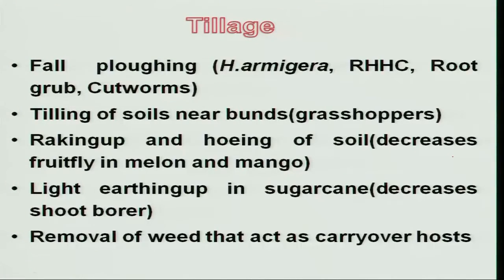Coming to other methods of tillage, grasshoppers lay their eggs always near the bund. Tilling near the bund exposes the grasshopper egg masses to high sunlight and also to predation.